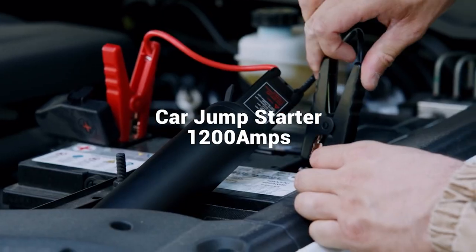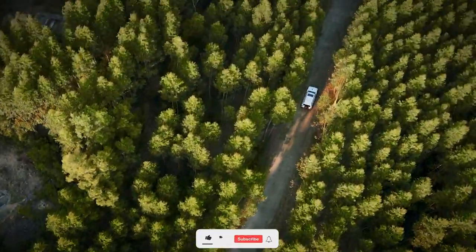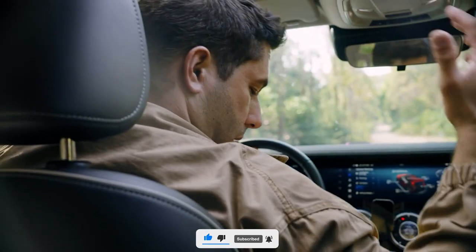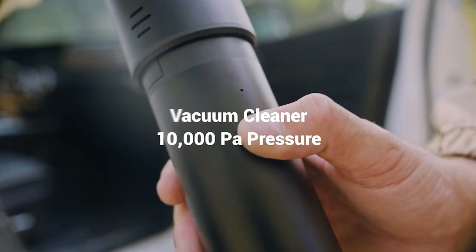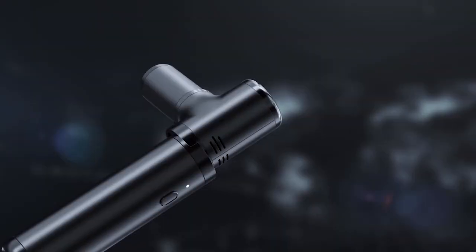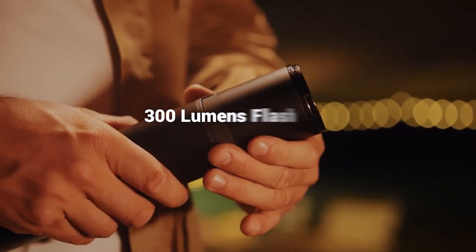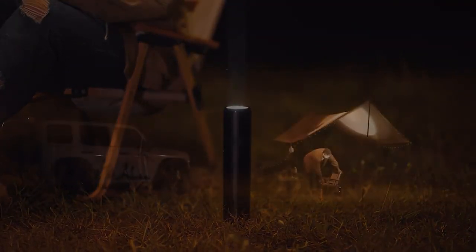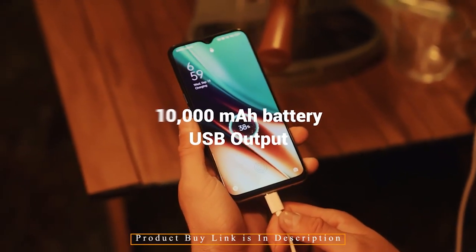The X1 car jump starter starts the car in three seconds. It can be used more than 20 times in a row and works normally at temperatures from minus 30 degrees Celsius to 80 degrees Celsius. The X1 vacuum cleaner is extremely quiet, has a super suction of 10,000 PA, and can operate continuously for 40 minutes with a HEPA filter included. The 300-lumen X1 flashlight can operate continuously for 12 hours and be set to multiple modes including powerful light, faint light, flash, and SOS.